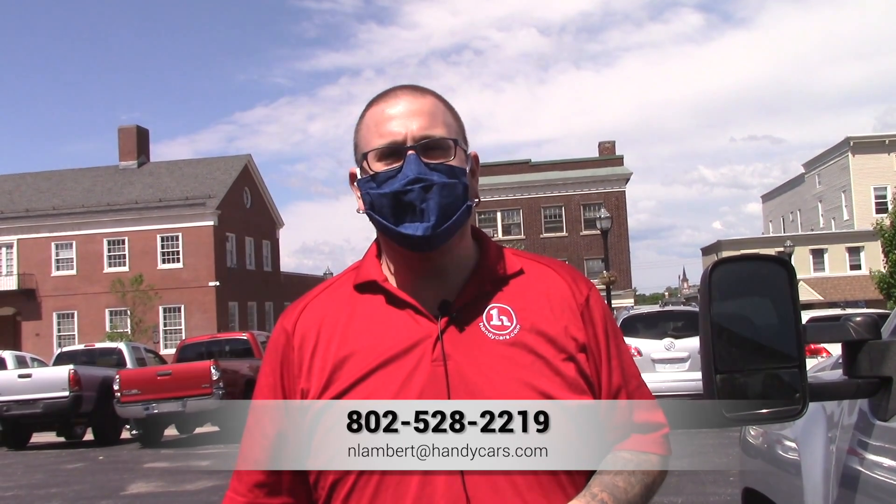If you have any questions at all about this Silverado, please feel free to reach out to me with the information on your screen. Thank you so much for the opportunity and I look forward to hearing from you.